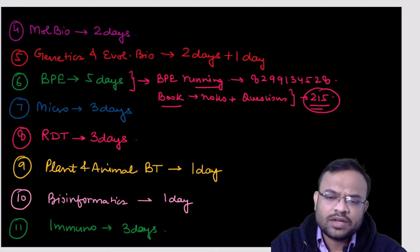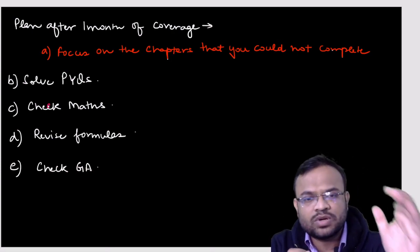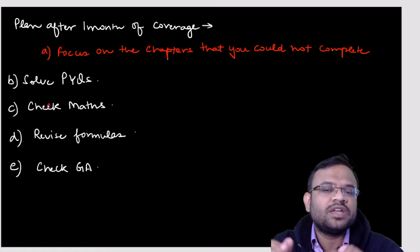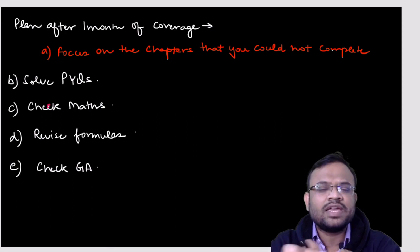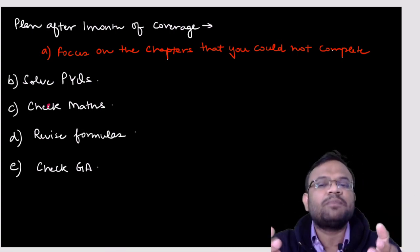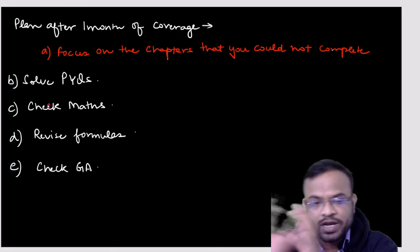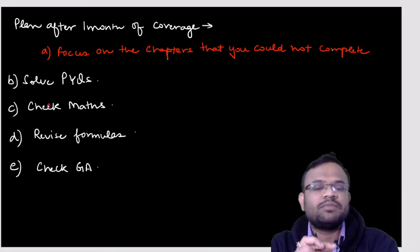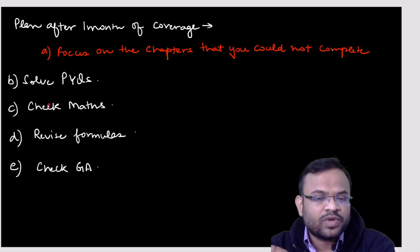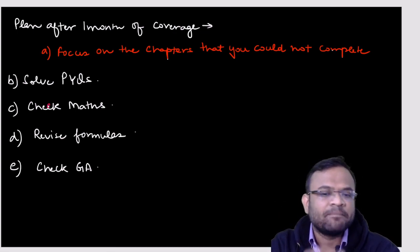After one month of coverage, focus on the chapters you could not complete. Since three days won't cover all of biochemistry, use the remaining time to revisit those topics. In the last one month, solve previous year questions, check your mathematics — if you are strong in engineering mathematics, do more of that to score higher. Revise bioprocess engineering formulas, which are available at the back of the book.